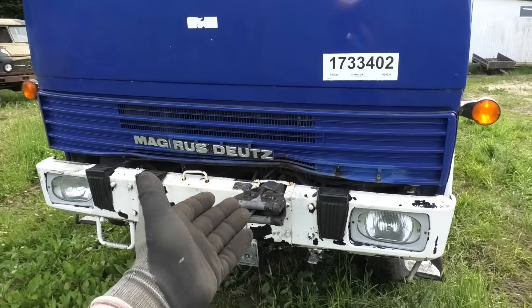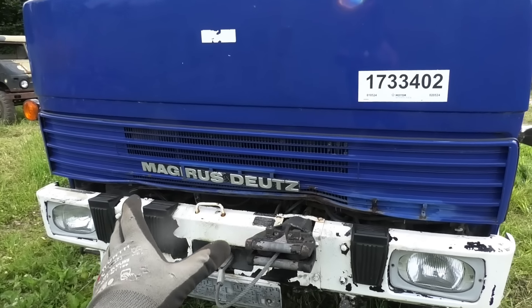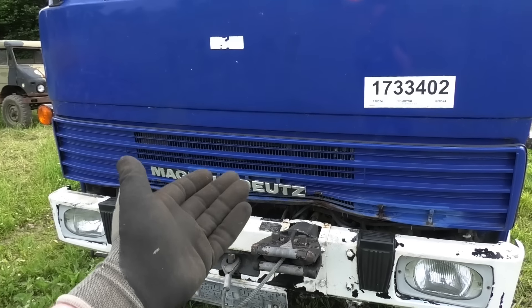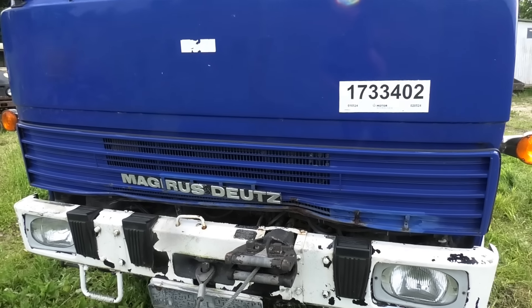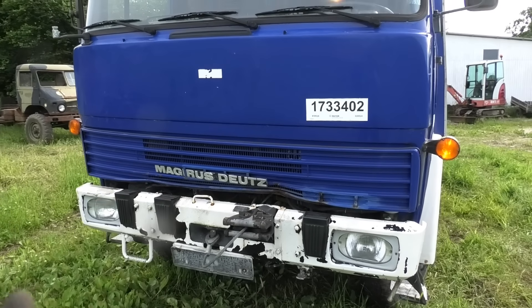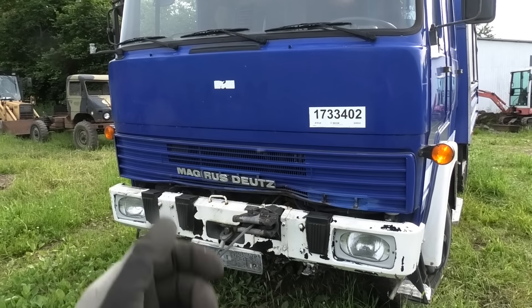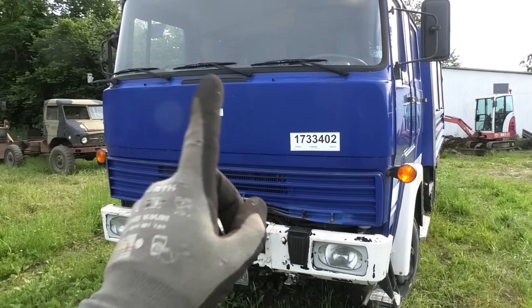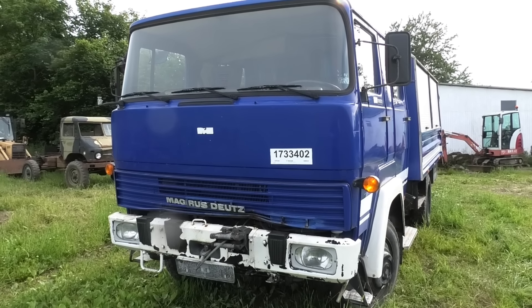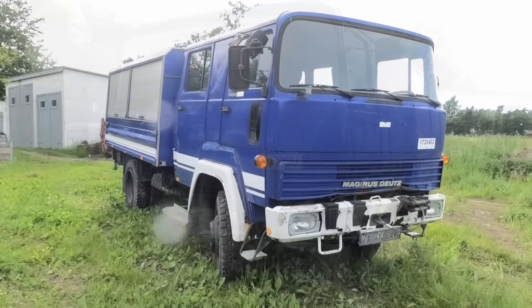As for the Deutz part of the name — back in the day they were one company where Magirus was sort of the truck side of things and Deutz was more like the engine side of things. And really that's pretty much how it stayed even when they were split up. Deutz still exists to this day as an engine manufacturer, and this one has a pretty nice air-cooled V6 Deutz engine.